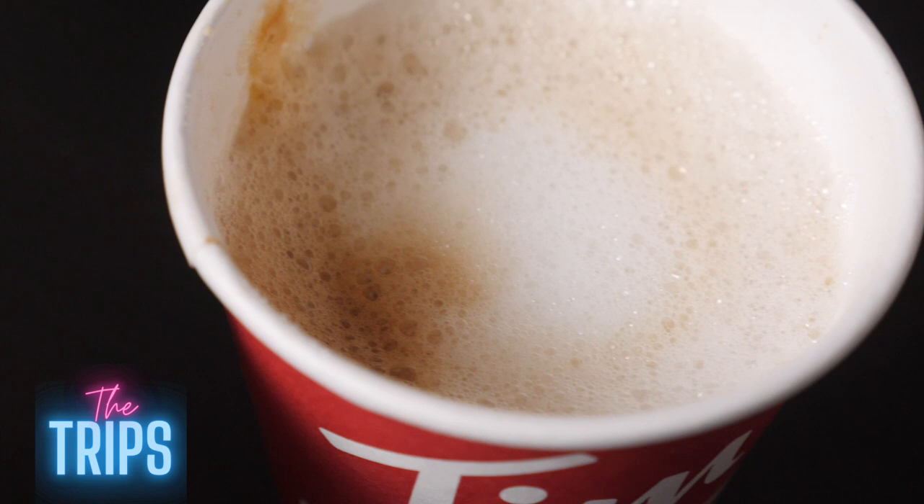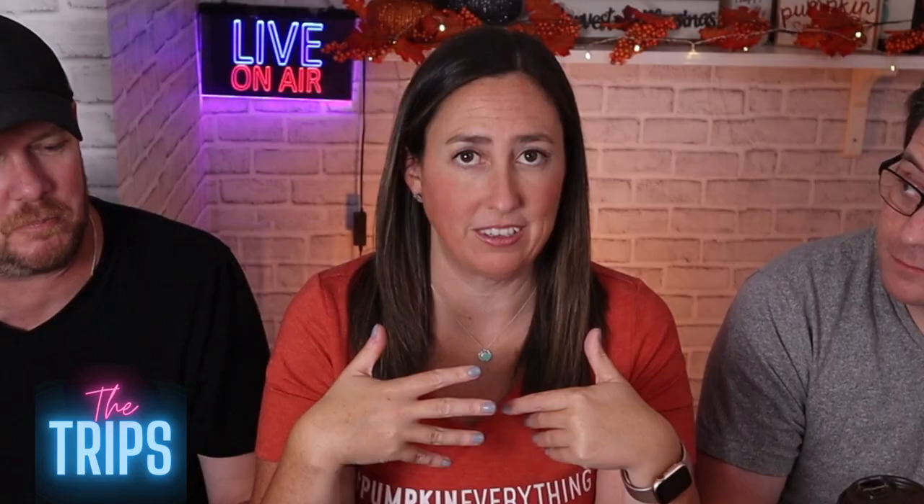It has the foam though, so it's some sort of latte. They do have espressos and cappuccinos and stuff like that. We did ask for pumpkin spice and they repeated it back. So we'll assume, for the sake of the video, that's what it is.